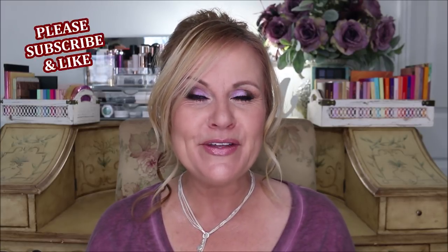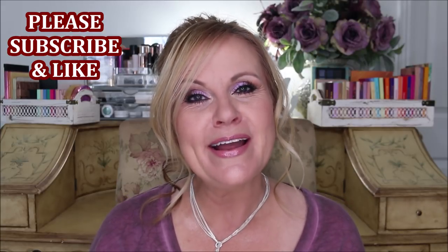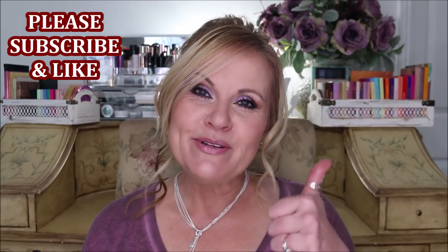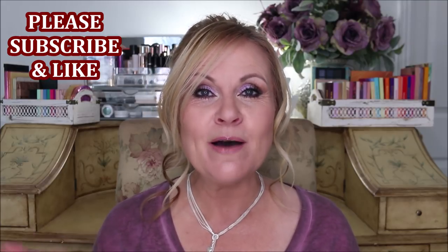All right, you guys, as promised this is number two in my monthly favorites. I didn't want to make a video that was 45 minutes long, so I split these apart. This is more about the things that don't fit into the makeup and skincare category — a little bit of lifestyle, a little bit of fashion. If you're new to my channel, I'd love to have you here as part of the YouTube family we're building. Please give this video a thumbs up — it helps me get the video out there so more people can find our channel.